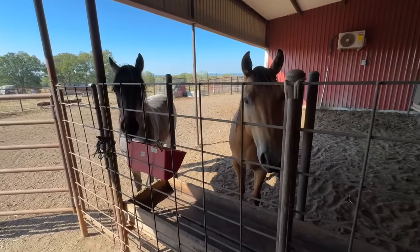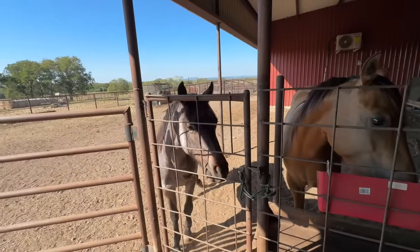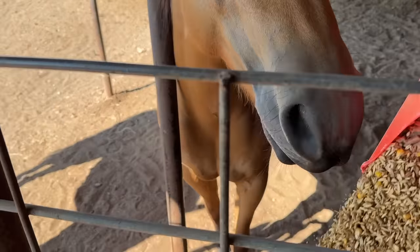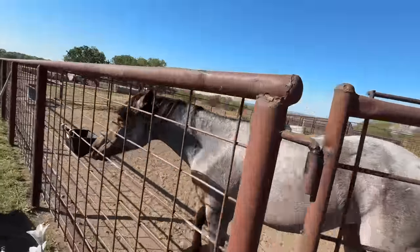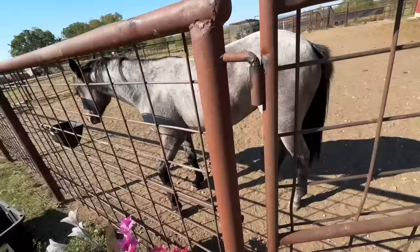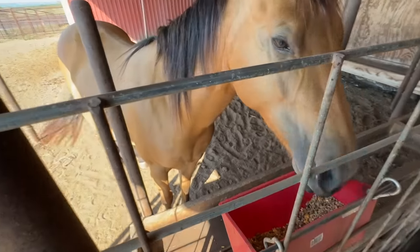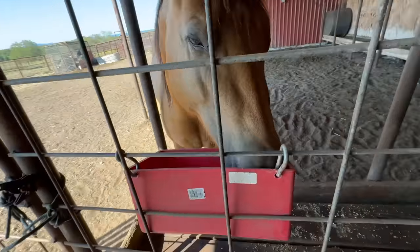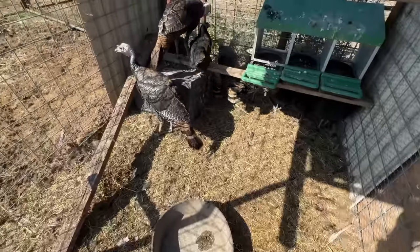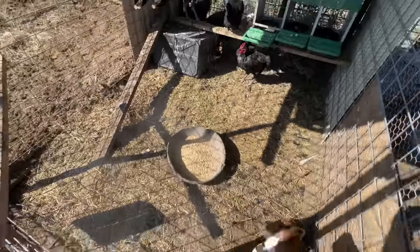Hey girls, good morning. Let's feed our ladies here, feed our turkeys, and see if we can call up the yearlings and feed them. Morgan, Morgan Wild. There's yours — eight-year-old. Turkey's next. Why are you such a sloppy eater?